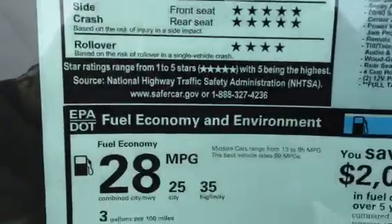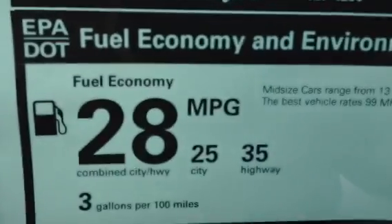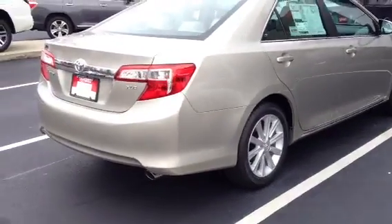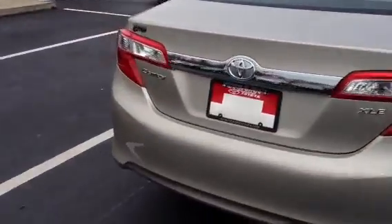The best part is the gas mileage — 25 city, 35 highway. This vehicle is one of the new 2014s. It was redesigned two years ago, and absolutely gorgeous. Got more chrome on it.